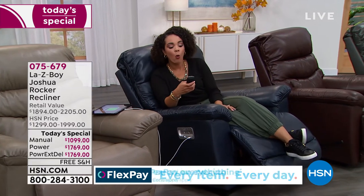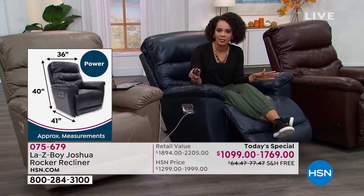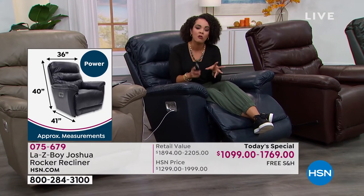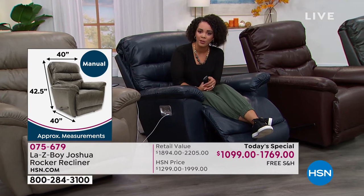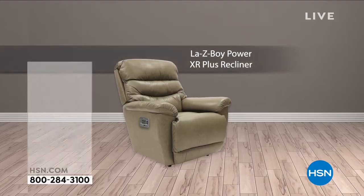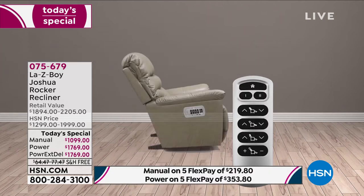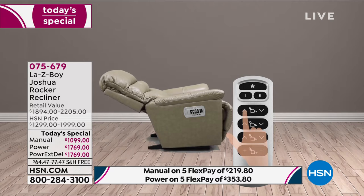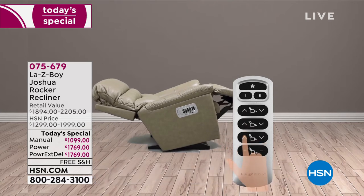Just make your decision: power or manual. You'll notice in the manual with our today's special—particularly on the Joshua—it's a longer handle so it's easier to lean back. But many of you are picking up the power because it's the Power XR Plus, the top-of-the-line power recliner for Lazy Boy—their latest innovation. Use five flex on any debit or credit card, use your HSN card, and we'll cover the shipping and handling. Part of our home and storage event here at HSN—really trying to help you reimagine your home.